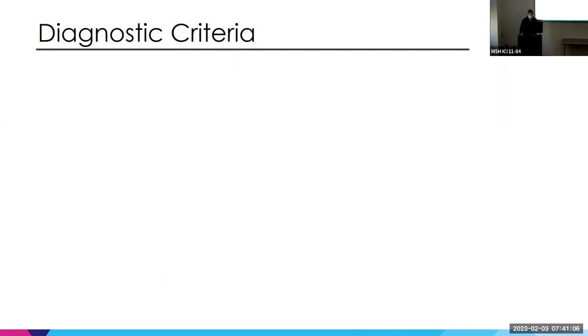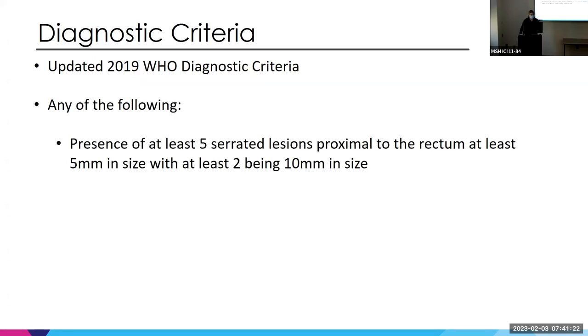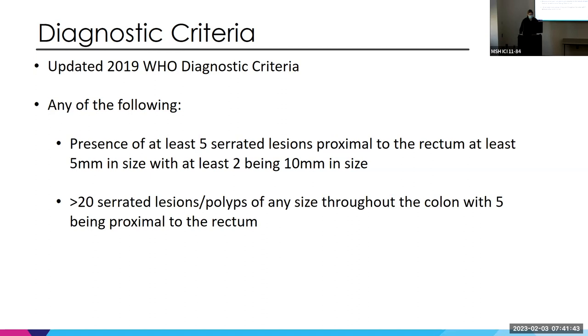This is the diagnostic criteria — an updated 2019 WHO criteria, which is simpler than the previous 2010 guideline. You need just one of the following to make the diagnosis. First: at least five serrated lesions proximal to the rectum, at least five millimeters in size, with at least two greater than 10 millimeters. Our patient had five sessile lesions over 10 millimeters, so she met criteria. Second: over 20 serrated lesions of any size throughout the colon, with five being proximal to the rectum.